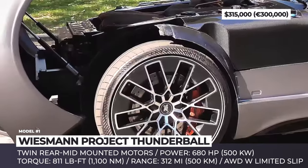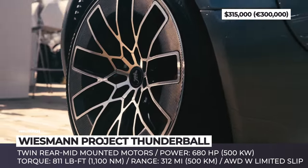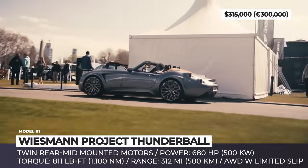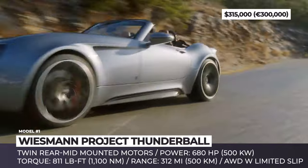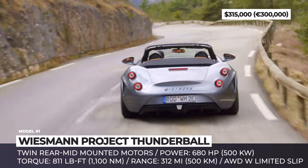Internally dubbed Project Thunderball, their debut model is a meticulously crafted all-electric roadster reminiscent of the original MF series, which drew inspiration from British classics. Diverging from previous models powered by BMW engines, the Thunderball features twin rear-mid-mounted motors generating 680 horsepower, enabling all-wheel drive capability with a limited slip differential.